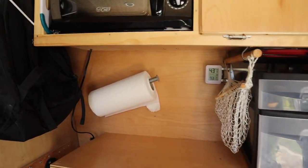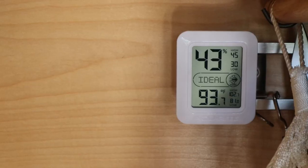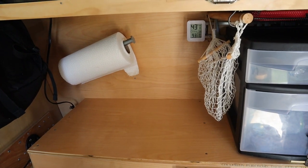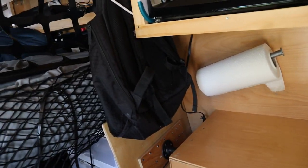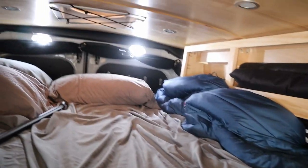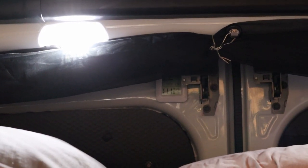I have two thermometers. It says it's 43% humidity and about 93.7 degrees Fahrenheit up front, mounted on the wall facing the sliding door of the van. It's probably not off more than a few degrees. In the back I also have one on the back door — I figured it would be very high, and it's reading 111 degrees.